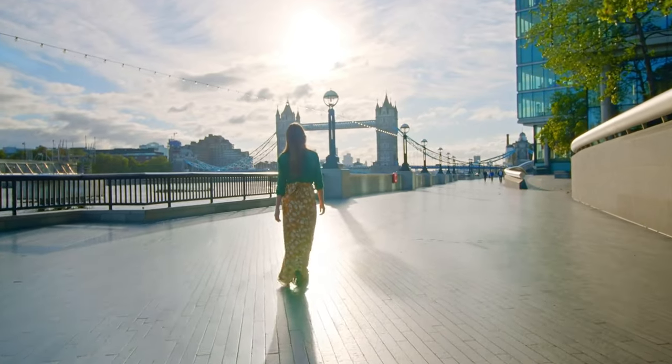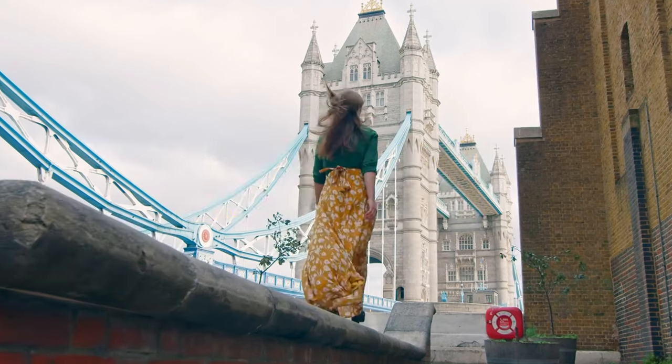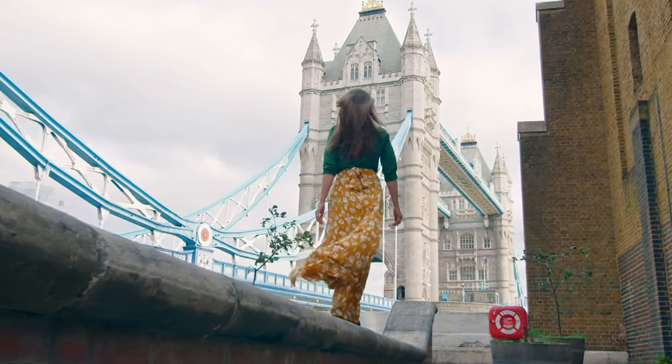Welcome, fellow adventurers, to one of the most captivating cities in the world, London. Are you ready to embark on an unforgettable journey through the heart of London?